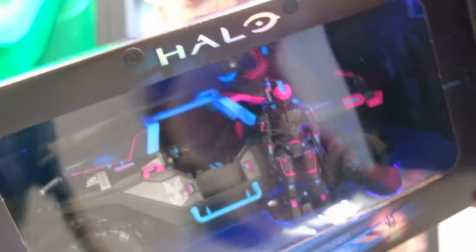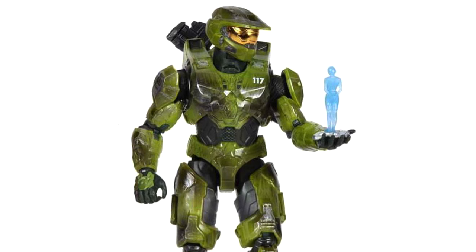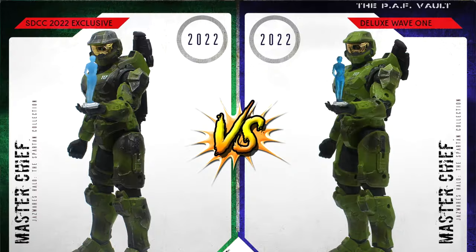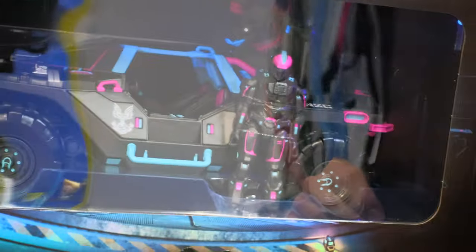Wow, there we go! Jazzwear had a Halo Spartan Collection exclusive last year — a Master Chief and the Weapon — but it was just a repackaged one. Maybe there were a couple of slight aesthetic changes like battle damage, but it was just a Master Chief and the Weapon, which we did get in standard retail. But this is a limited edition, one of a thousand Warthog, and I can't believe it actually has a little light-up box inside as well.